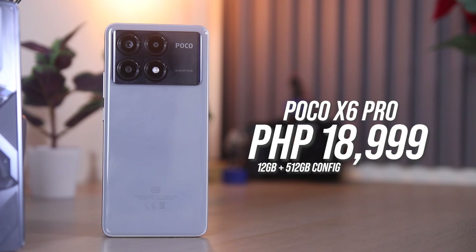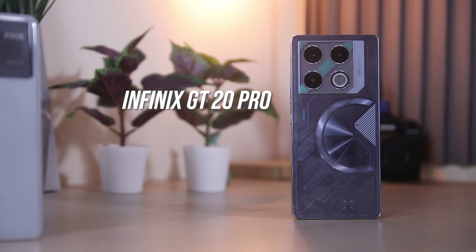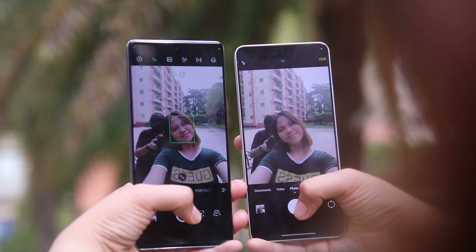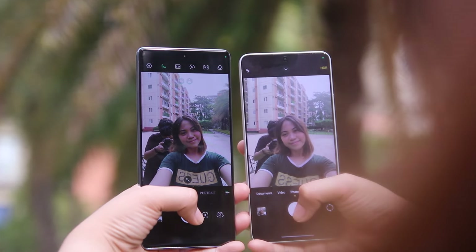Lastly, their price. The 512GB plus 12GB configuration of the Poco X6 Pro 5G is priced at 18,999 pesos, but you can get a lower configuration for 16,499 pesos. As for the Infinix GT20 Pro, it is priced at 15,999 pesos for the 12GB plus 256GB configuration. Overall, both phones are an excellent choice for a budget-friendly smartphone — they offer impressive displays, good cameras, and overall performance that works great for both productivity and gaming. I would recommend the Poco X6 Pro 5G as it offers more features for a small price difference. However, the Infinix GT20 Pro is not a bad option since you get a higher refresh rate for a much cheaper price.